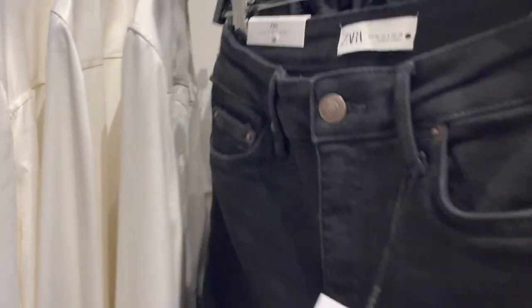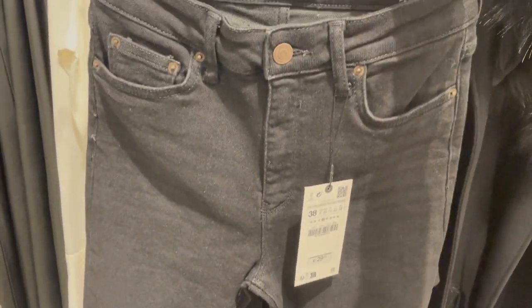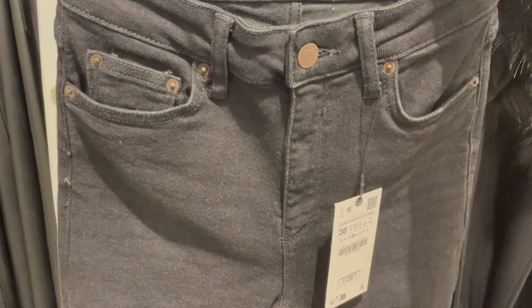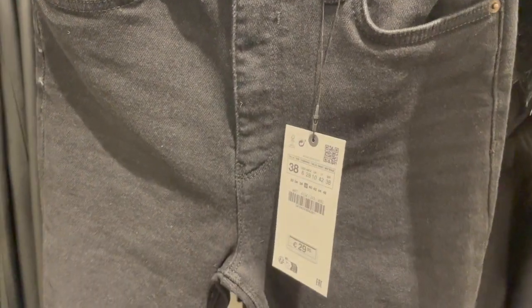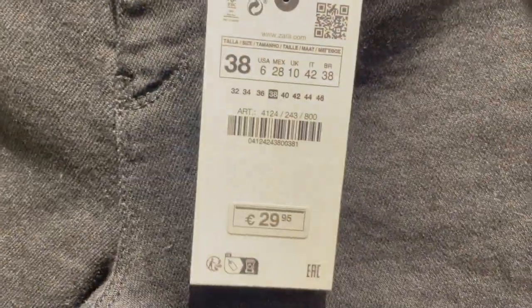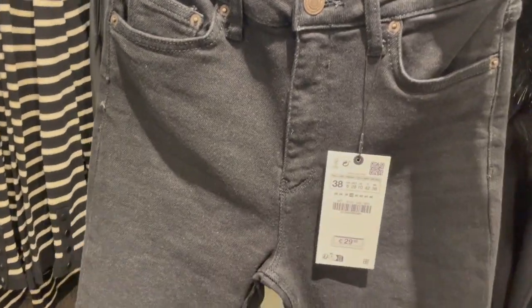Here are some cool black denim jeans with a really nice fit — more of a skinny leg, high-rise style for 29.95 euro. This kind of classic black denim you really can't go wrong with, and you should definitely have one or two in your wardrobe.